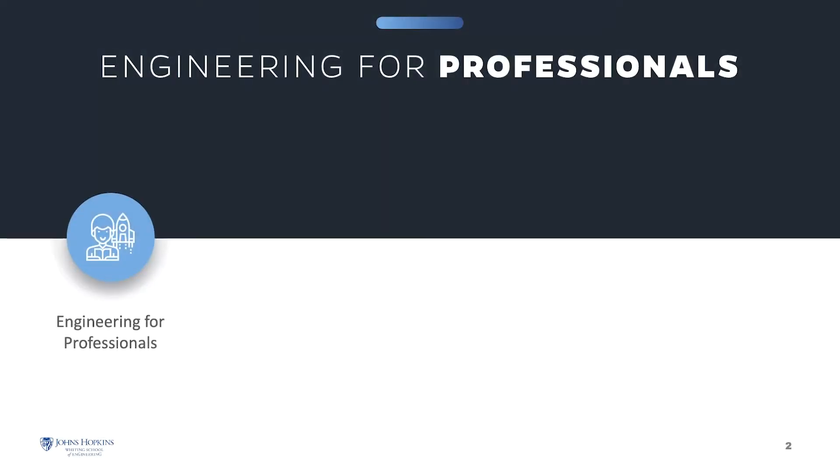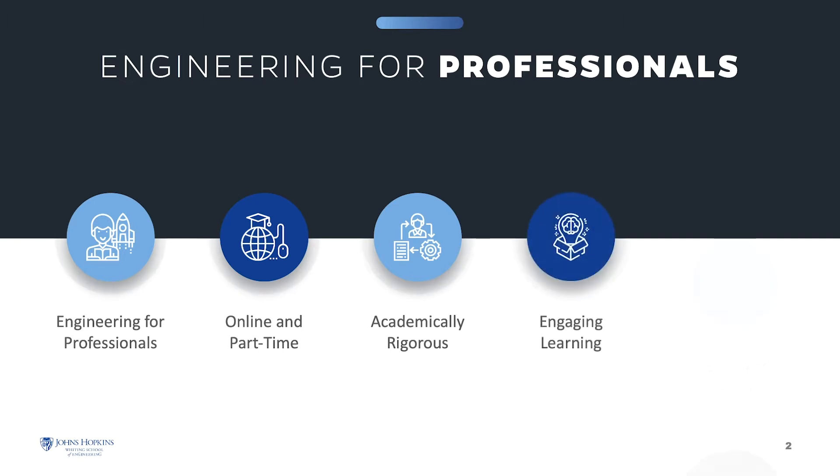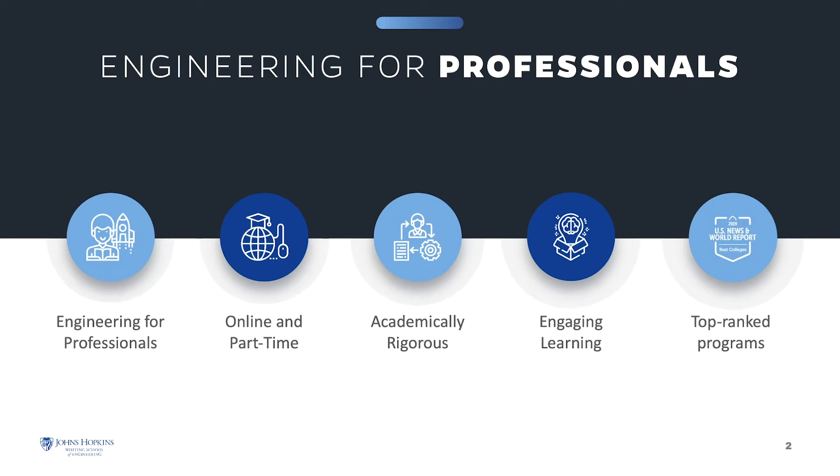The Engineering for Professionals online part-time program at Johns Hopkins Engineering offers thoughtfully designed courses that enhance your knowledge and build the essential skills to help you excel in your career. Our top-ranked programs are academically rigorous, and you will engage in meaningful learning interactions with both instructors and classmates.